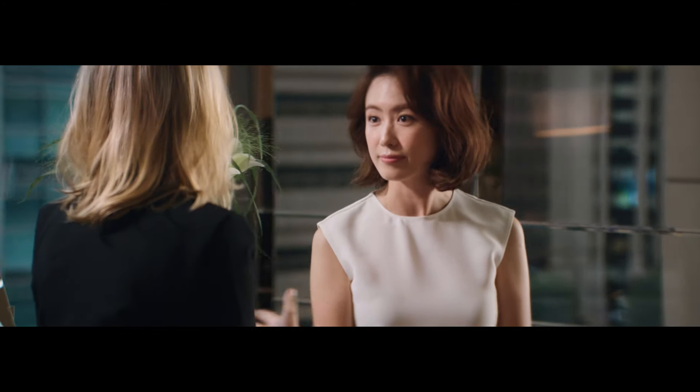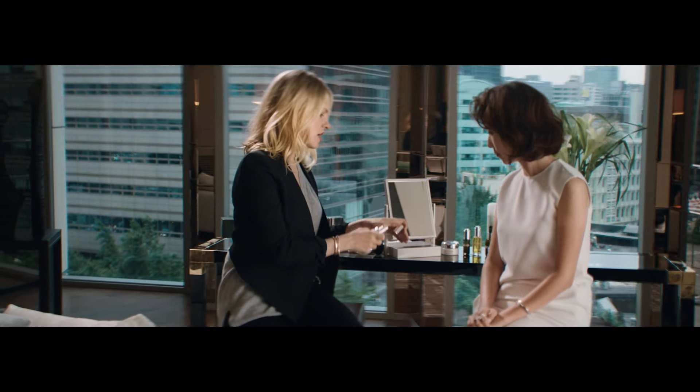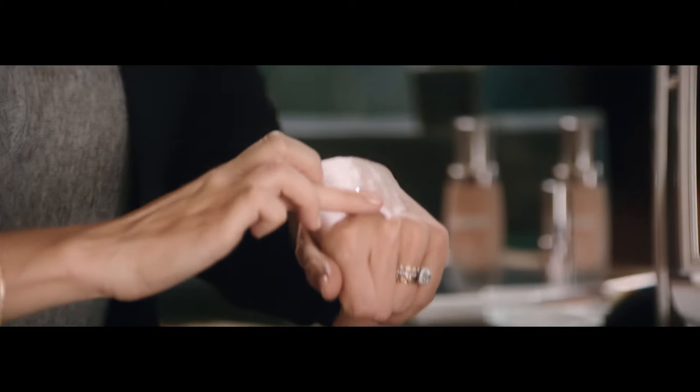When I do foundation I like to use two different colors. This shade, which is your main shade, which is lighter, and then I like to choose a shade, usually two shades darker, and then that just for the edges.